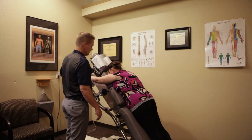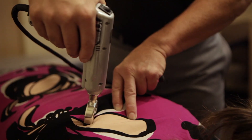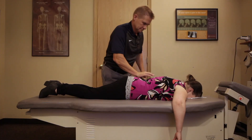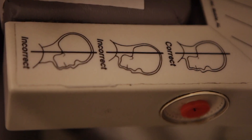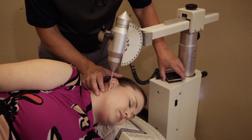We do light force techniques using a mechanical device and adjusting instrument called an impulse adjusting tool. I also do upper cervical technique that's called Atlas Orthogonal. For patients who have a fear of having their spine adjusted, when you are adjusted with the Atlas machine or the Atlas Orthogonal instrument, all you feel is a vibration.